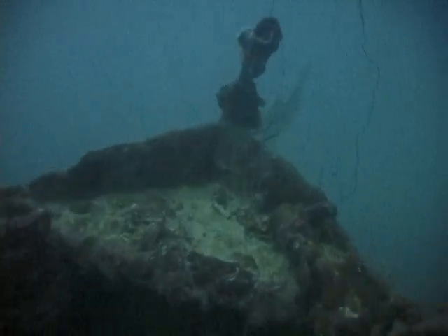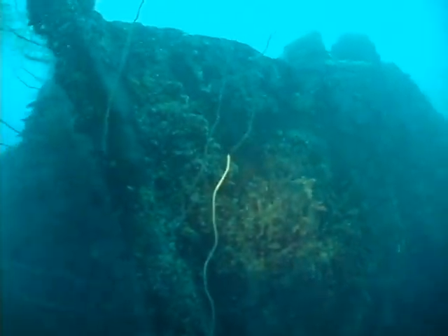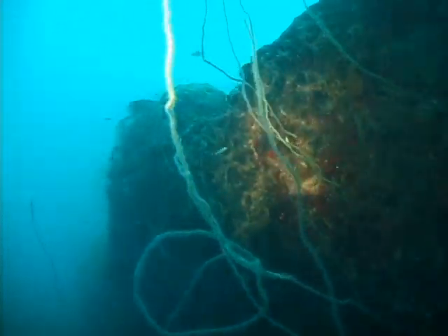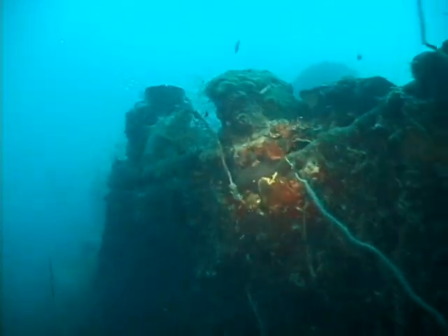Forward to the bow — the port side, then over to the starboard. Lots of spiral black coral and sponges growing on the hull.